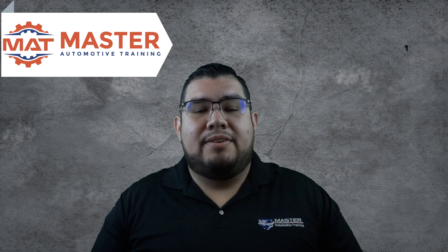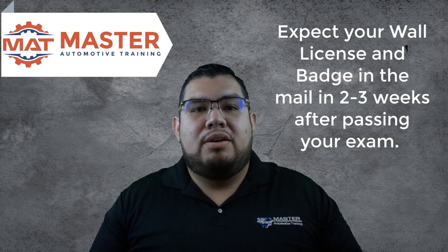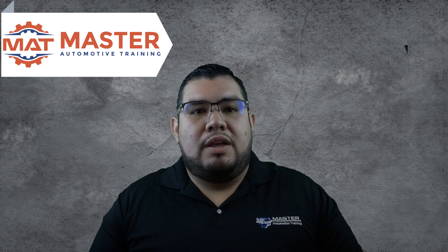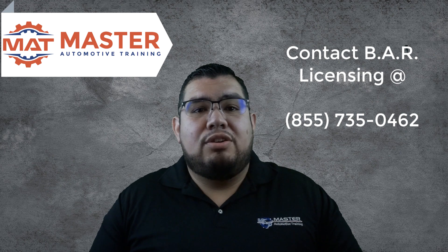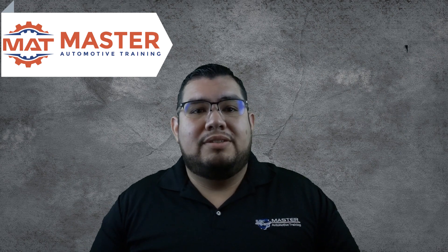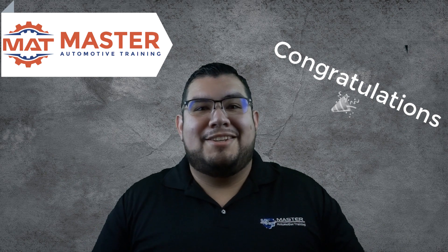Step number five: you're licensed at last. Once you pass your state test, you'll be expecting your wall license and your badge to arrive in the mail approximately two to three weeks after passing your exam. If you need to begin inspecting sooner, you can contact the licensing department in Sacramento and they can give you your license number. You'll then take that to the local field office, add yourself to the station, and you'll be issued your access code. Congratulations, you are now a smog technician.